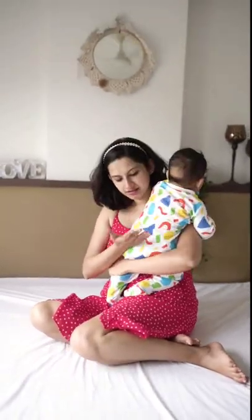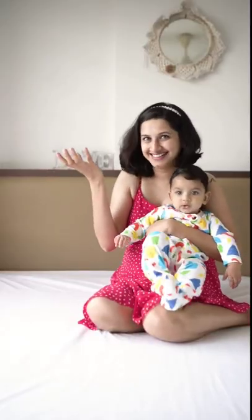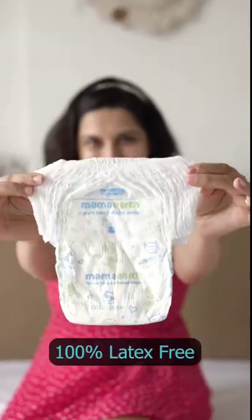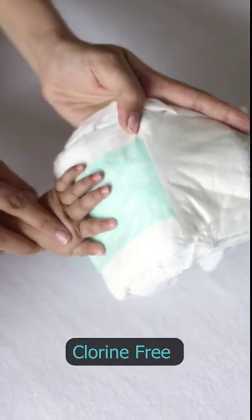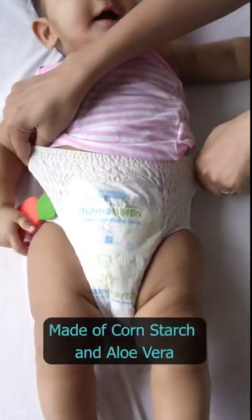Diaper leakage is a common issue faced by many moms like me. So when I heard that Mamaearth has launched a plant-based diaper, I knew I had to give it a try. Mamaearth diaper is gentle on baby skin and gentle on the environment. They are made with plant-based ingredients such as aloe vera and cornstarch.